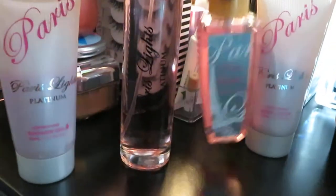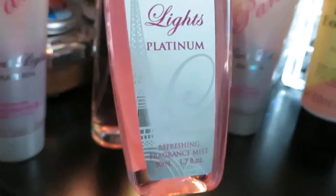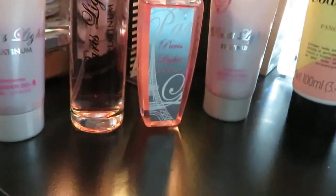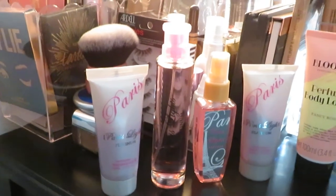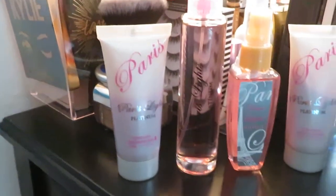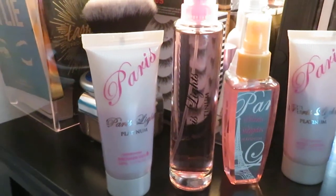And this right here is a part of it — this was the four-piece set. Let me see how many ounces on this: tiny, small, 1.7 ounces. This is the body mist that came with the set, and this is the shower gel. And over here you get the lotion. Look at that, guys — nice set from Dollar General. Perfume, I like it, smells good, I'm getting it. This is called Paris Lights Platinum — $5 for this whole four-piece set. Can't beat it. It smells amazing.